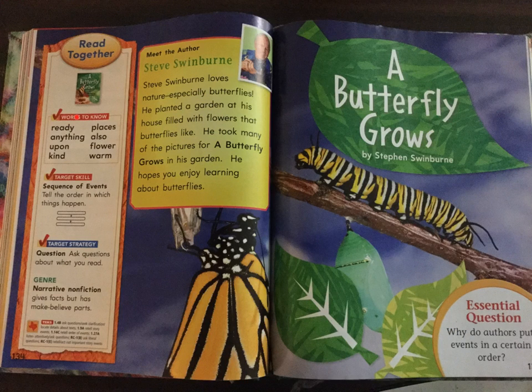Read together. Words to know. Ready. Anything. Upon. Kind. Places. Also. Flower. Warm. Meet the author, Steve Swinburne. Steve Swinburne loves nature, especially butterflies. He planted a garden at his house filled with flowers that butterflies like. He took many of the pictures for A Butterfly Grows in his garden. He hopes you enjoy learning about butterflies.